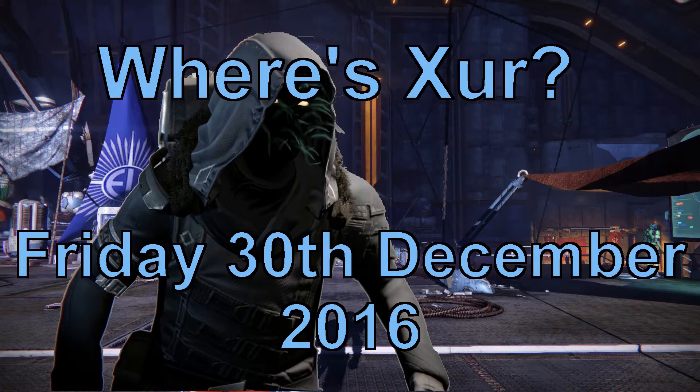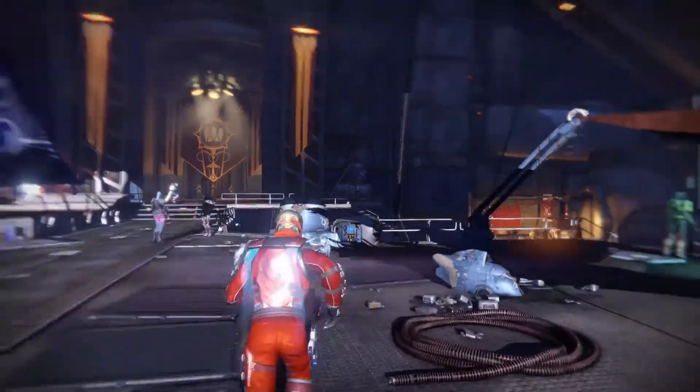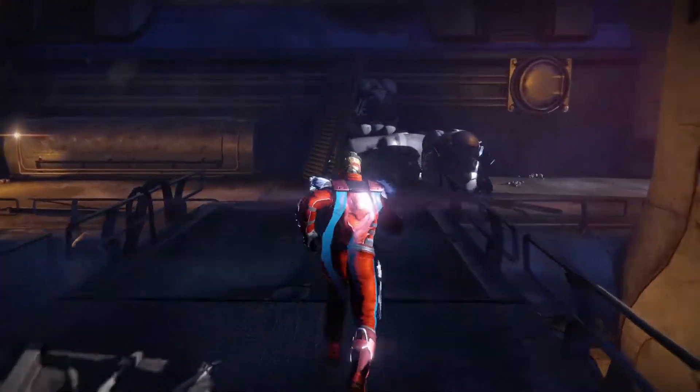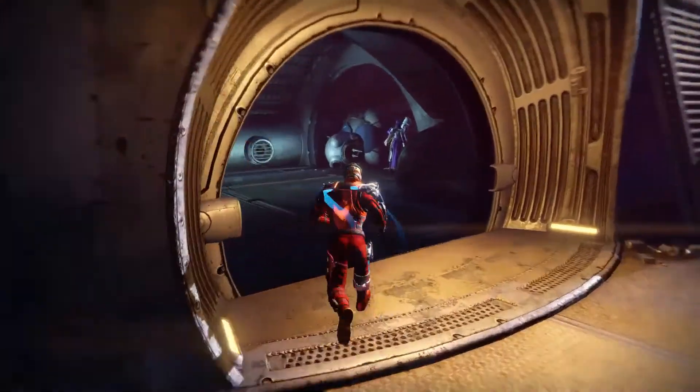Hello, it's the end of the week and indeed the year, and Xur is in the Reef. So turn right past Bounty Core, down the stairs, turn right again, and then left into this little room and that's where you'll find him.